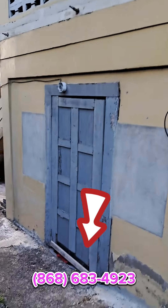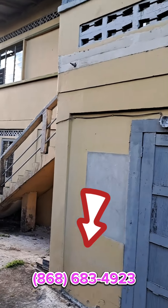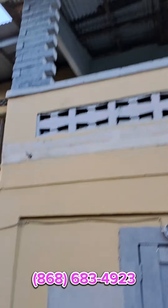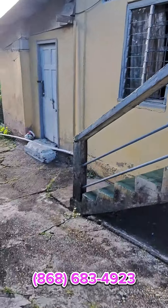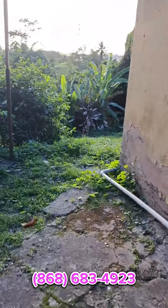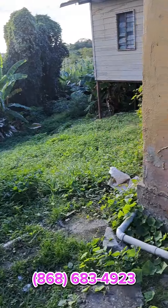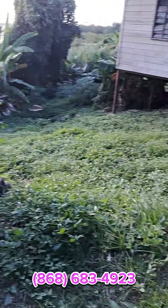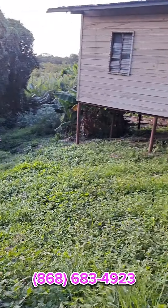If you come around to the back, you can see the ceiling there all fixed up. Coming down to the back as well, you have additional space. If they want, they can make a driveway from there to come down to the back, really developing this property as the case may be.